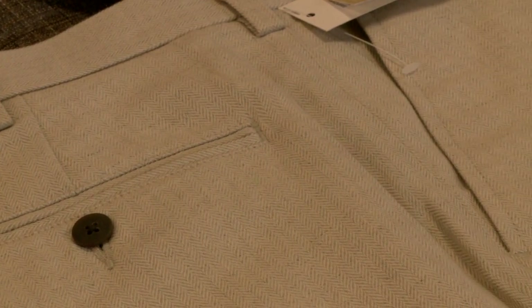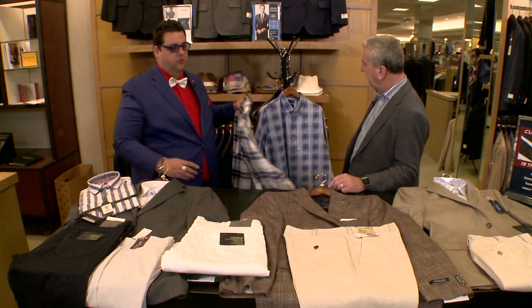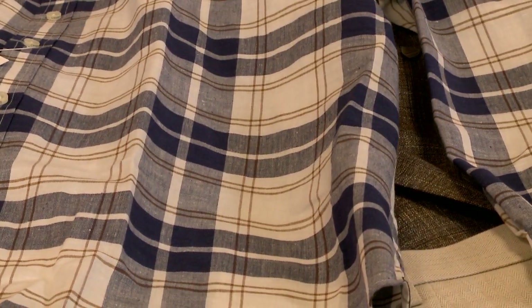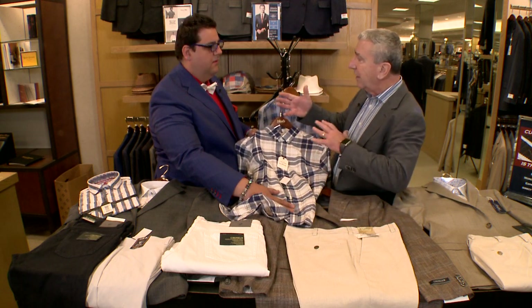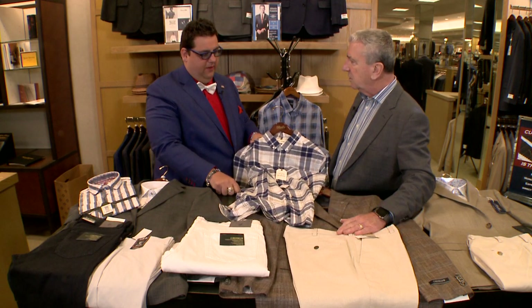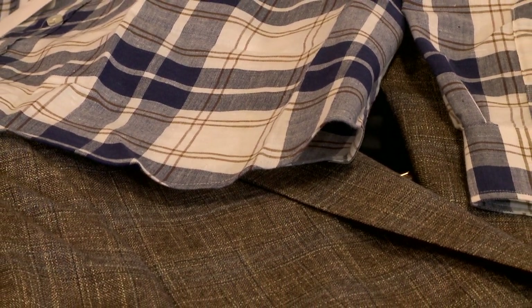You also have options for fun shirts to go with it. With the herringbone pants and this jacket that has a bigger plaid, Chris is teaching me how to mix different plaids together — which is something new for me. By matching these up, you get real versatility in your wardrobe.